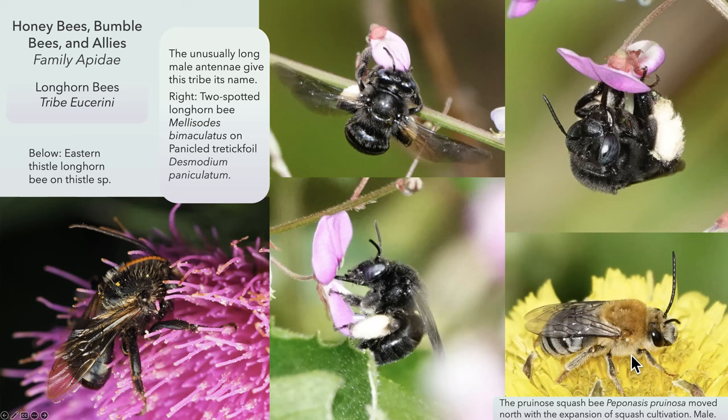The squash bees kind of moved into our area with the expansion of squash farming, probably several hundred years ago as Native Americans brought them here. According to my notes, the squash bee flies very early in the morning — they're up before dawn. That's because squash flowers open at dawn and by 10 or 11 in the morning the blossoms close. The males will stay inside the squash blossoms, but the females have already done their pollinating very early in the morning.